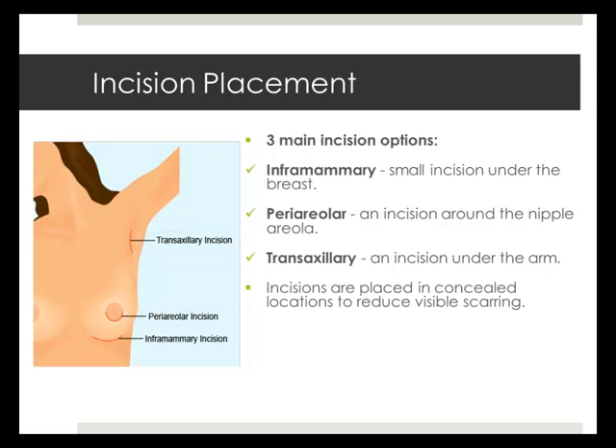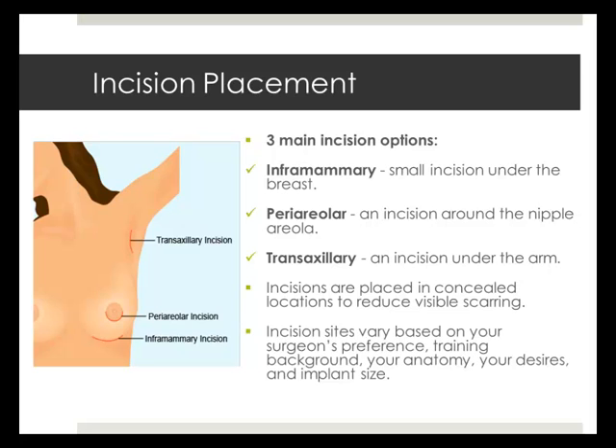Incisions are created in concealed locations to reduce visible scarring. The choice of incision depends on your surgeon's preference or training, your anatomy, your goals, and the type and size of your implants.